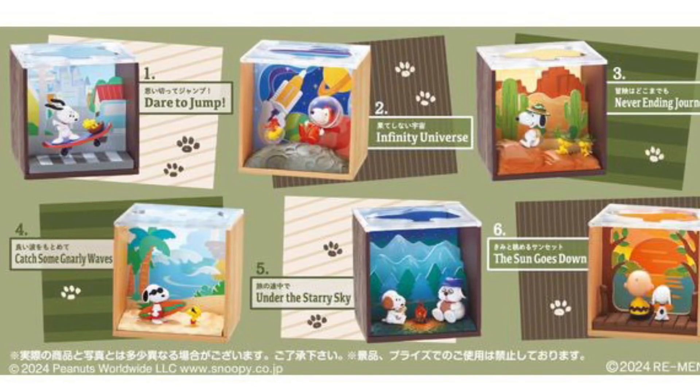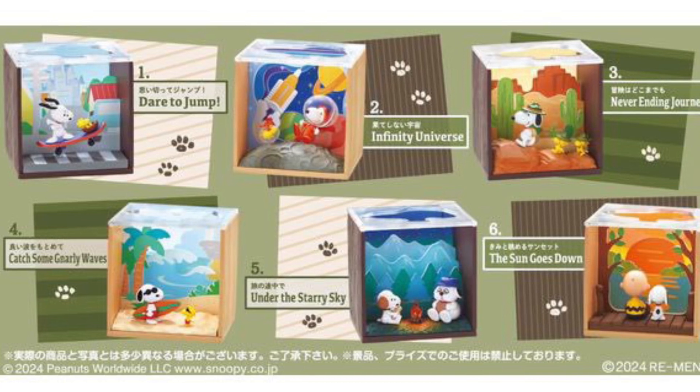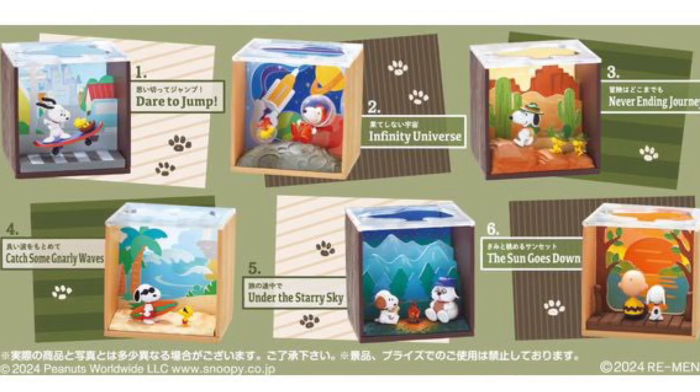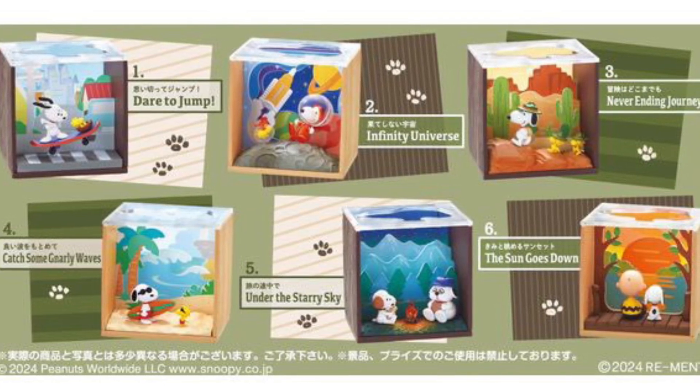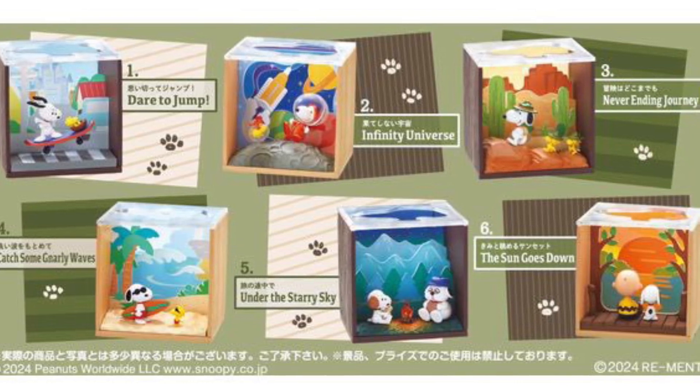We got here more boutique collectibles — Snoopy, Peanuts — six diorama boxes with sceneries in the background and figures inside of them. This is really cool. I'm liking this. This is fresh.